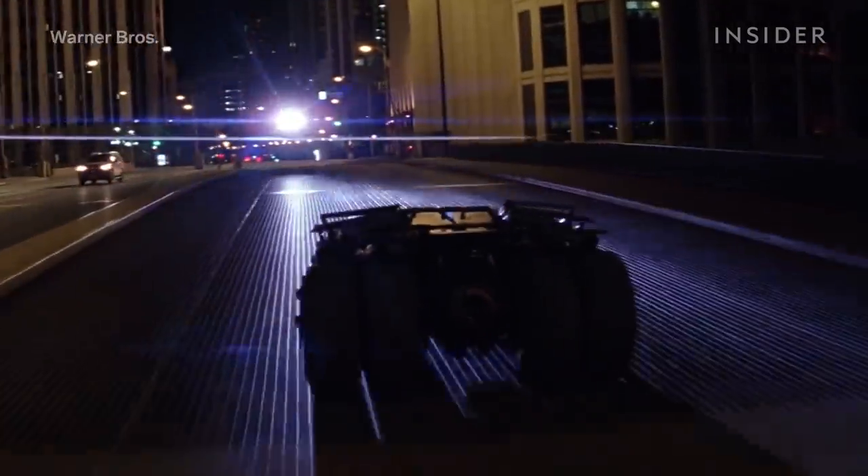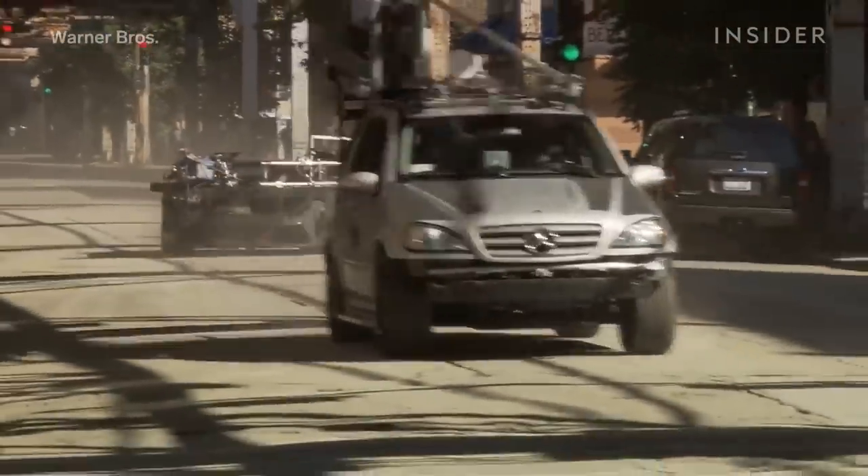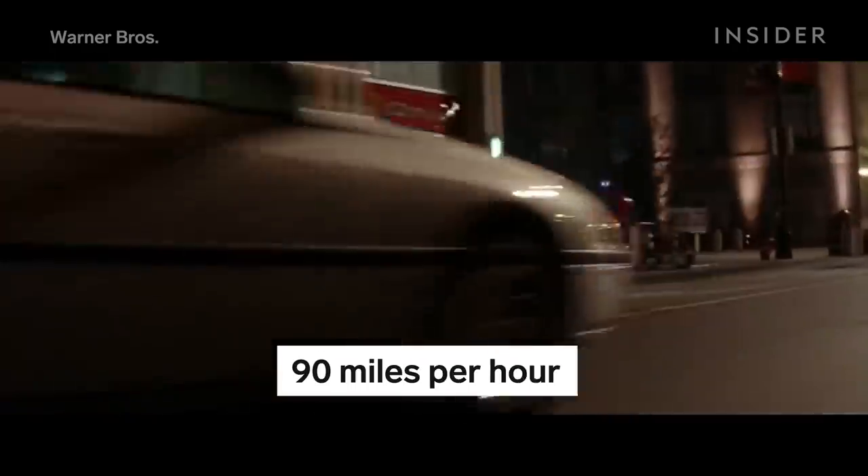The Ultimate Arm is a high-speed, high-torque robotic camera crane that could spin 360 degrees. Attached to the top of a Mercedes, this allowed them to get car-to-car tracking shots at speeds of up to 90 miles per hour.